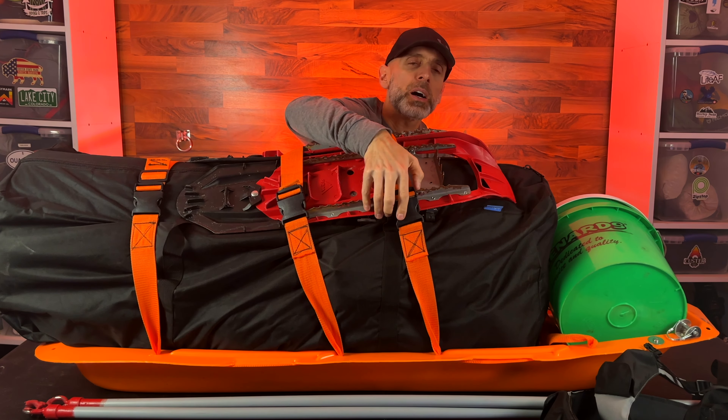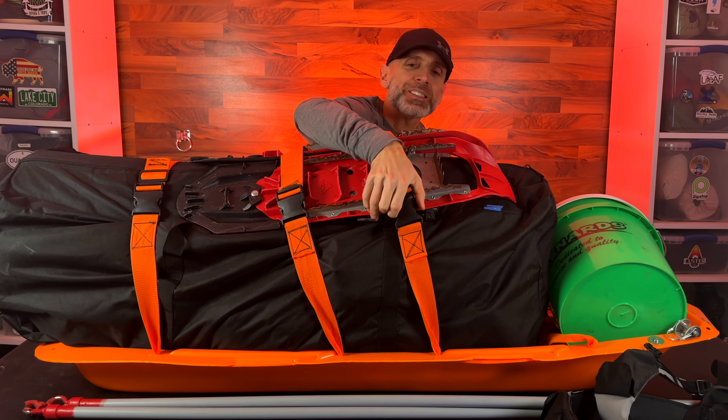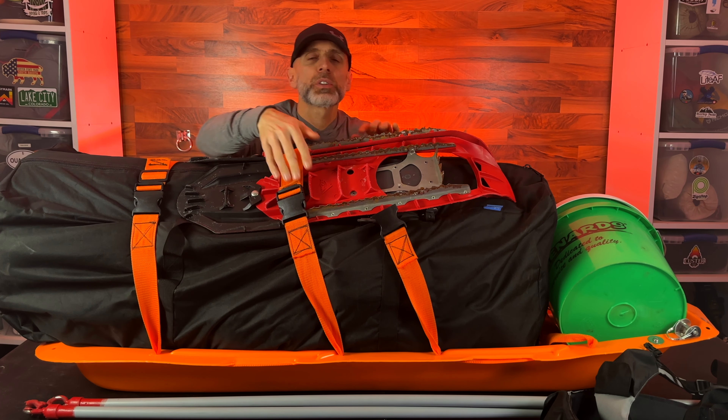I'm going to go through what's inside the pulk for my hot tent setup first before we talk about hammocks.